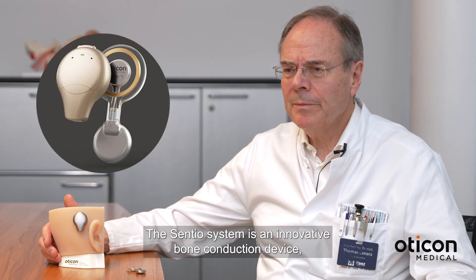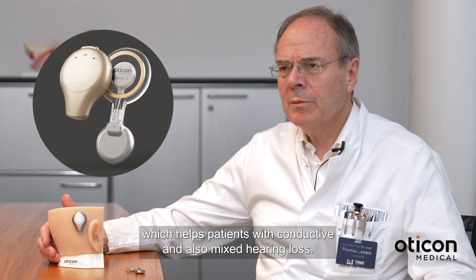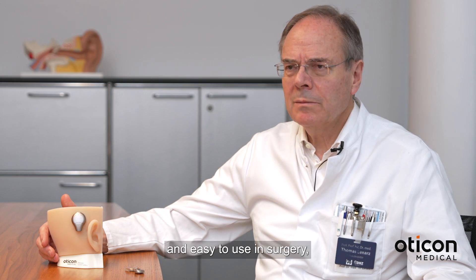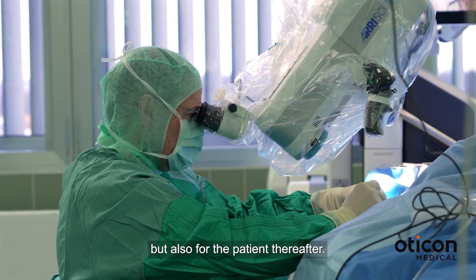The Sentio system is an innovative bone conduction device which helps patients with conductive and also mixed hearing loss. It is very advanced and easy to use in surgery but also for the patient thereafter.